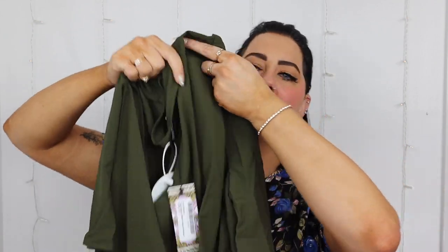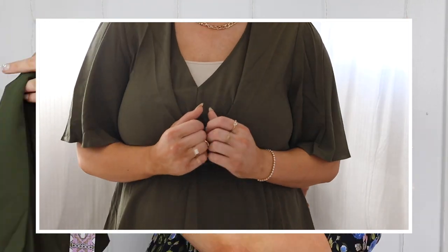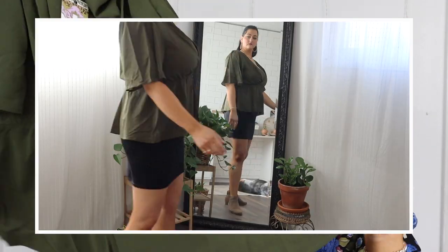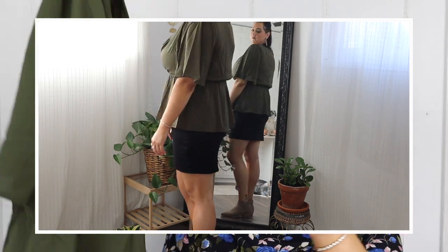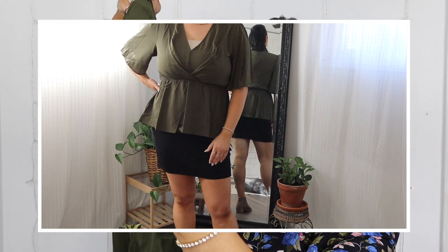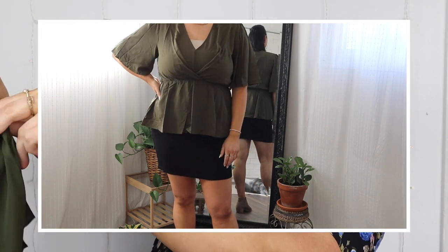The chest part has a little crisscross detail with an extra layer of material, and it cinches in right at the waist. The sleeves look like they'll be flowy and not too tight. I got this to wear with shorts in the summer, and for fall I'd pair it with leggings or jeans and some knee-high boots — the color definitely screams fall.